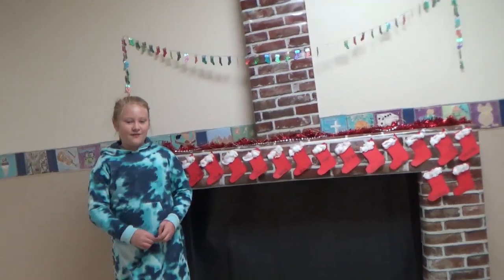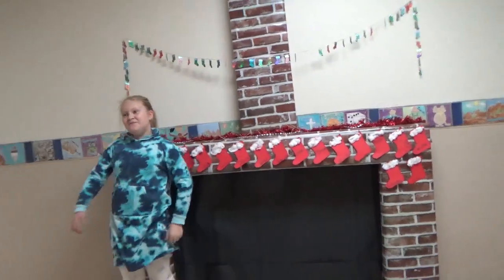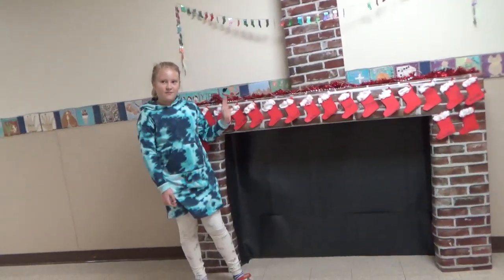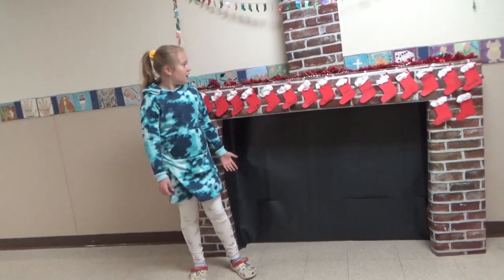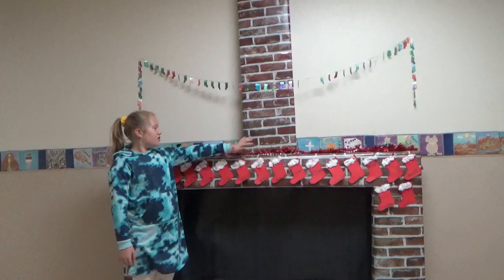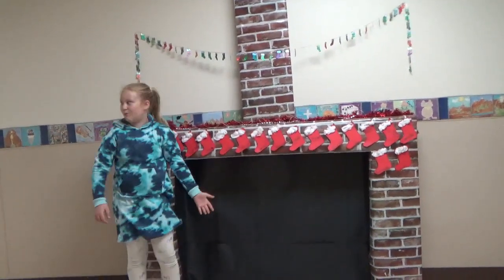Welcome everybody, welcome to the fireplace. This is what first grade has made to celebrate winter. As you can see, they made these little stockings and also a chimney for the fireplace, which I think is really cool.